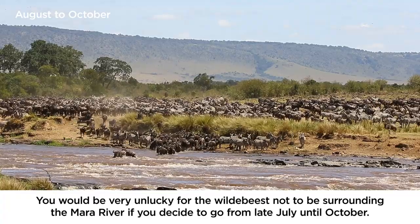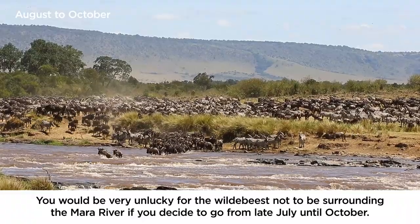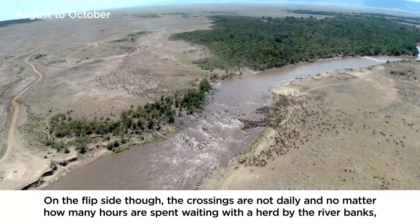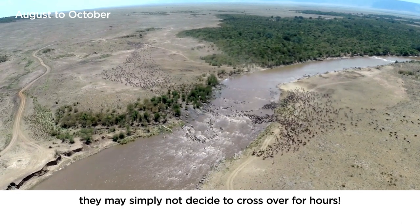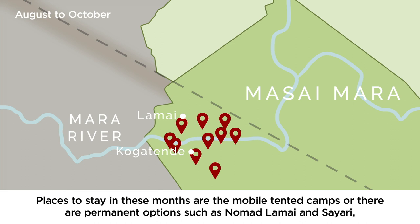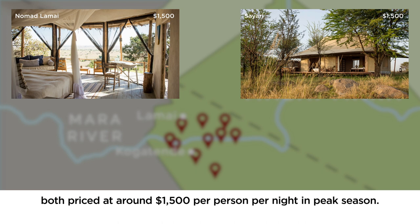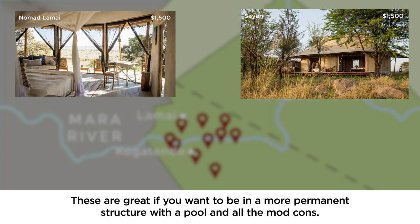You would be very unlucky for the wildebeest not to be surrounding the Mara River if you go from late July until October. On the flip side, the crossings are not daily, and no matter how many hours are spent waiting with the herd by the riverbanks, they simply may not decide to cross for hours. Places to stay in these months are the mobile tented camps, or there are permanent options such as Nomad Lamai and Sayari, both priced at around $1,500 per person per night in peak season — great if you want a more permanent structure with a pool and all the mod cons.